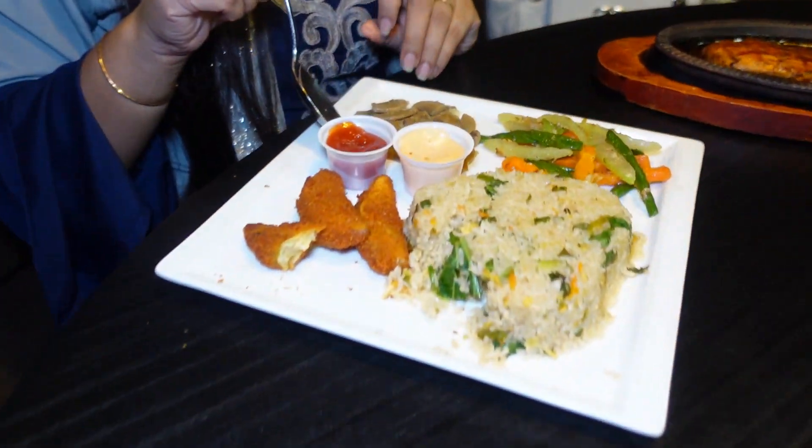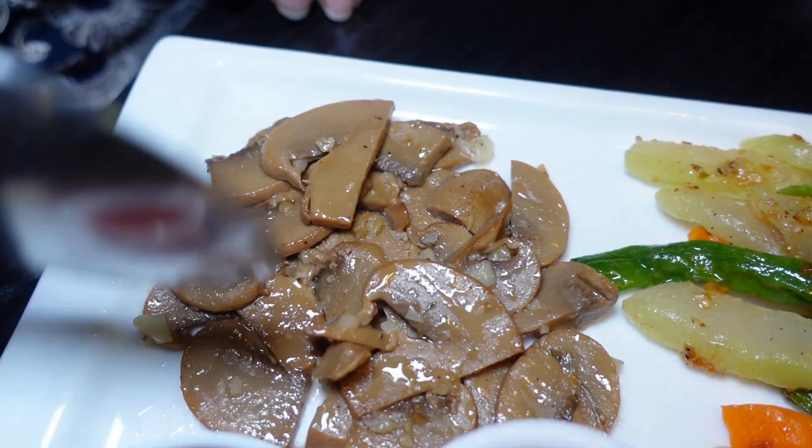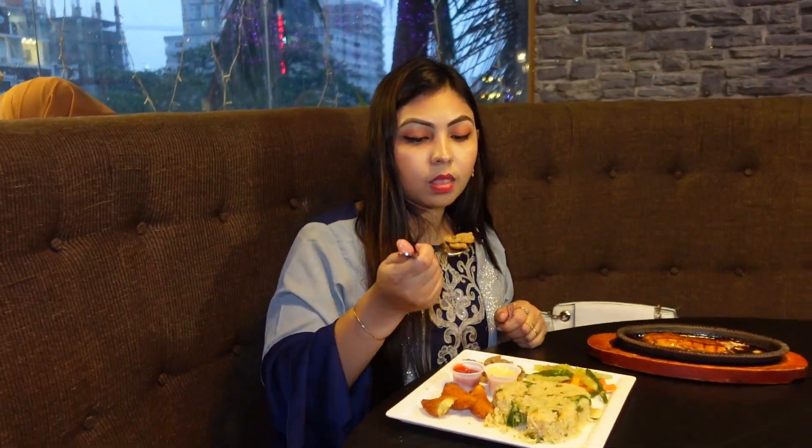I'm going to try the garlic mushrooms — a few slices. I'll cut the garlic mushrooms and try them with butter and grill.